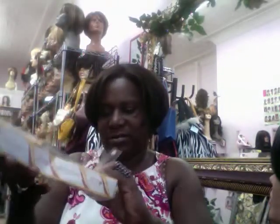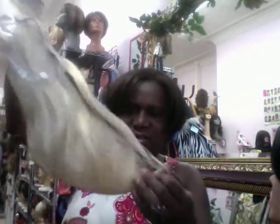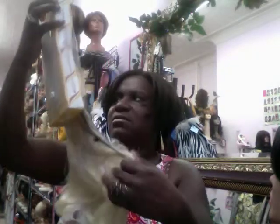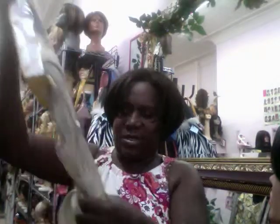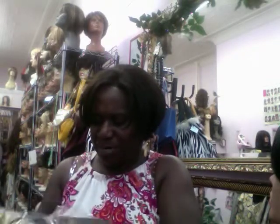I also have it in a blonde color — this is a 613 color, really cute. This one is a straight curl, a little long but really, really nice. This one is 20 inches, so it's quite long — it's kind of curled up inside, but it's a nice little bun.